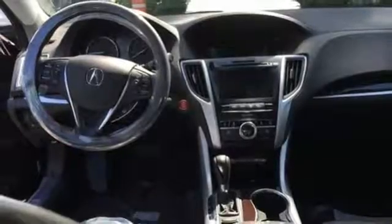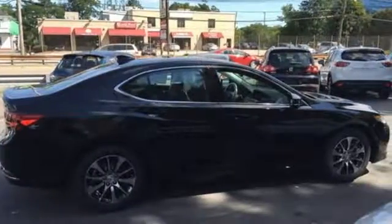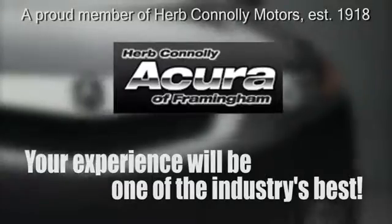Thoughtful elegance overflows in this sensational ride. Experience it for yourself today. Herb Connolly Acura, meeting and exceeding expectations one customer at a time.